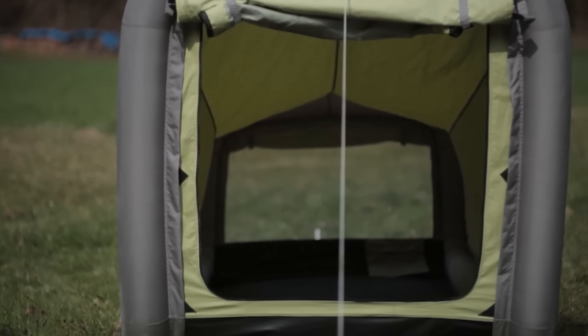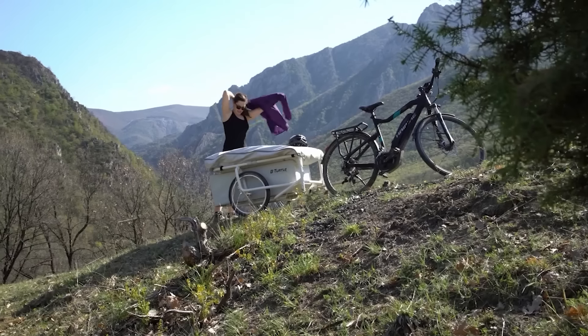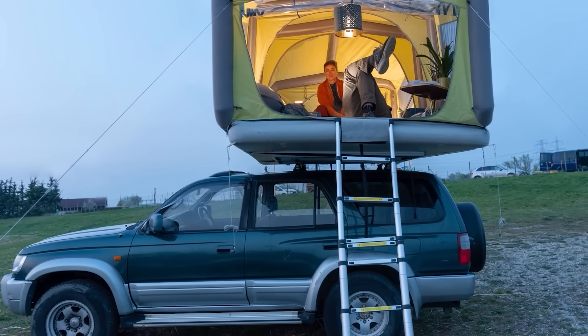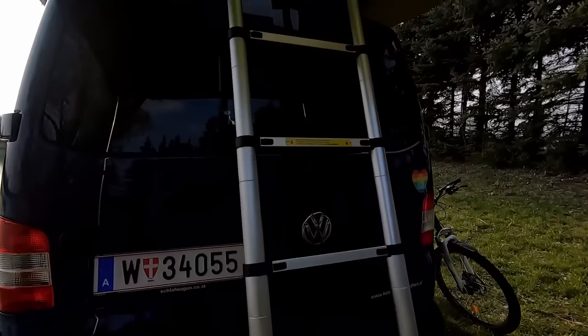Gentle Tent also offers a range of other tents, including ones that can be mounted on car roofs, bike trailers, and even floating tents. Some models can even be connected together to form mini apartments. A simple tent that can accommodate up to 5 people costs $302.